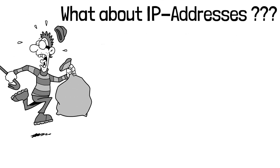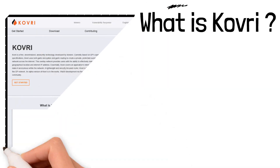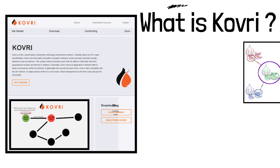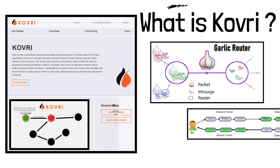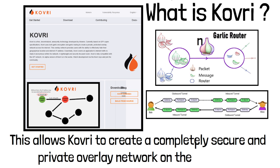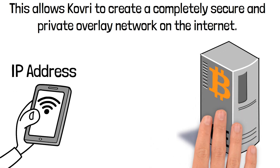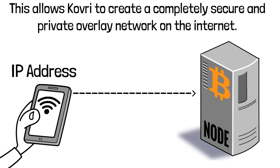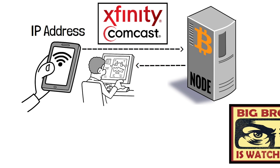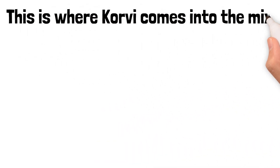What about your IP address? That's how they trace Bitcoin and bust criminals. For this problem, Monero uses Kovri — a free, decentralized anonymity technology. Kovri encrypts internet traffic using garlic encryption and the garlic router. Garlic routing is a more secure version of onion routing, where multiple messages are encrypted together to make it harder to conduct traffic analysis. This allows Kovri to create a completely secure and private overlay network on the internet. When sending a Bitcoin transaction, your device connects to a node using your IP address, which can easily be traced back to your internet provider — there is no privacy.